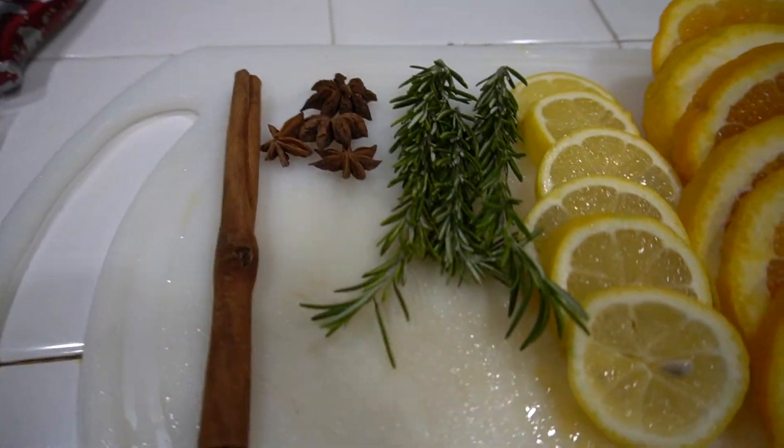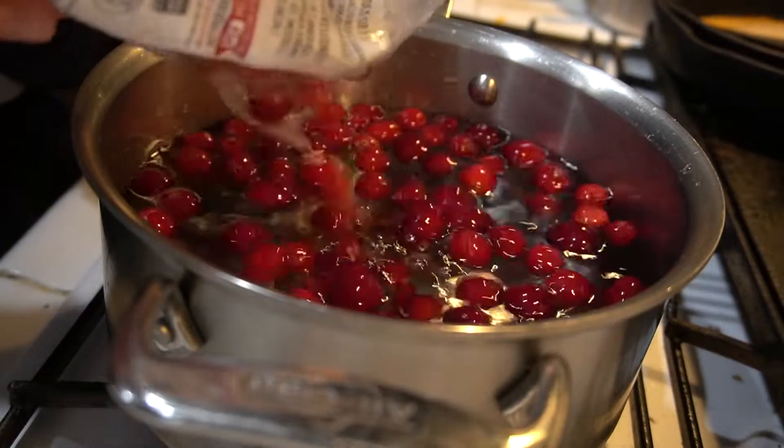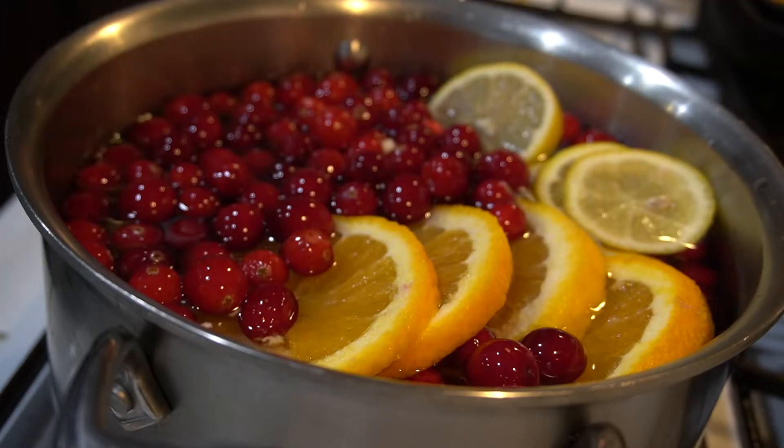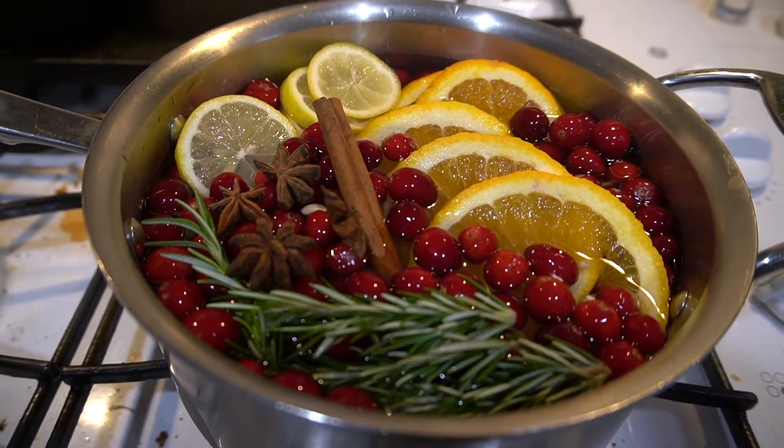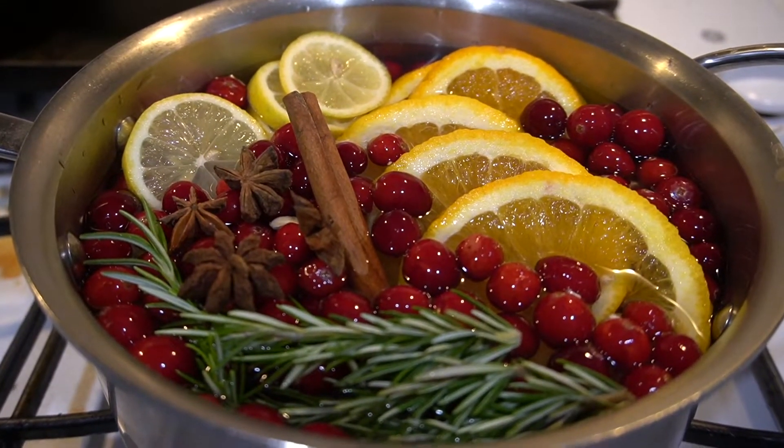Another great way is stovetop potpourri. I made one today: cranberries, oranges, lemons, rosemary, cinnamon, and star anise — it made the whole house smell so beautiful. A bonus is you can drink the water afterward because it becomes a tea. This is amazing because you are not breathing in chemicals or toxins from candles or air fresheners. You're smelling all-natural, organic scents straight from nature — just water, fruits, and natural things. It's healthy and we don't have to worry about breathing in harmful smells.